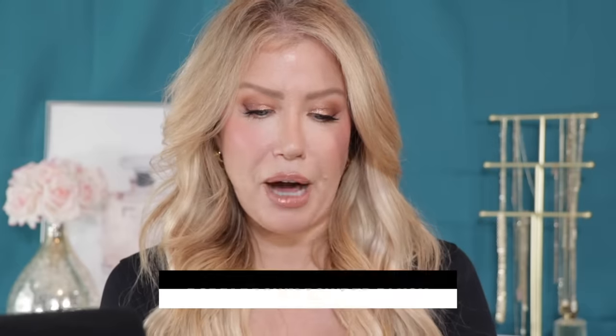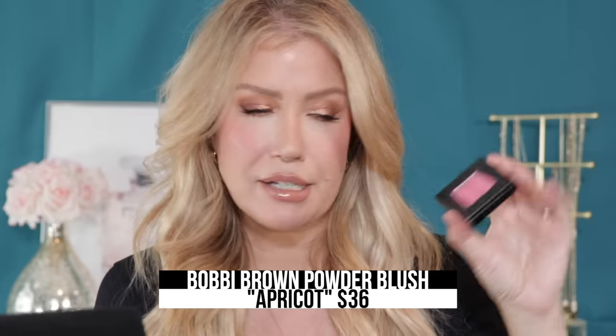The final blush in this video would look amazing on medium to dark skin — fair to light skin can wear it too, just use a light hand. This is the Bobbi Brown Blush in the shade Apricot. I do not know why they call this Apricot because to me it looks like a bright baby pink. The color is absolutely stunning if you're a blush girly who likes a bright pink cheek — not so bright that it looks clownish, but you know what I mean.